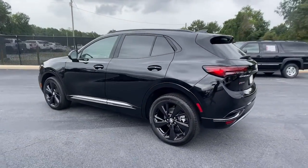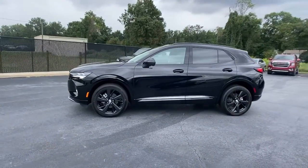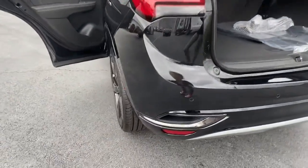Panoramic roof, navigation system, heated driver's seat, keyless entry, satellite radio, power liftgate, power passenger seat, dual zone AC, power driver's seat, electronic stability control.